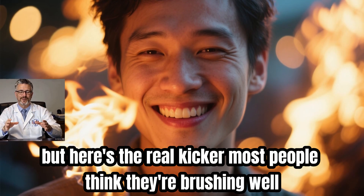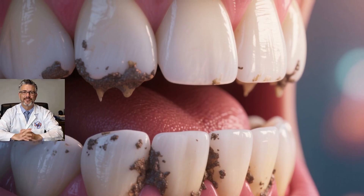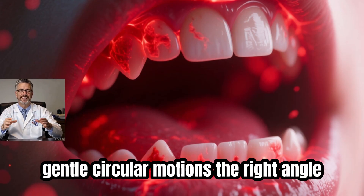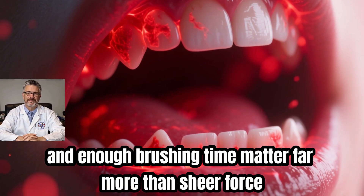Most people think they're brushing well, yet they're missing the mark. It's not about pressing harder like you're scrubbing a pan — it's about being precise and thorough. Gentle circular motions, the right angle, and enough brushing time matter far more than sheer force.